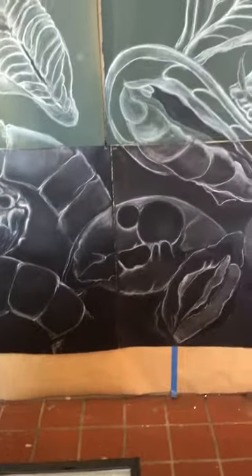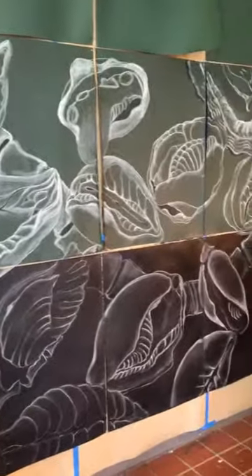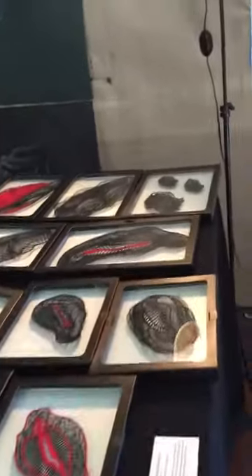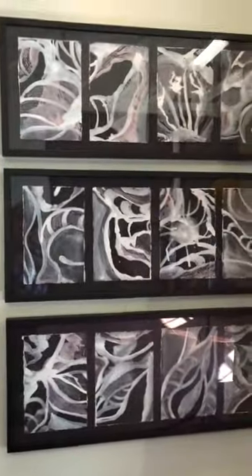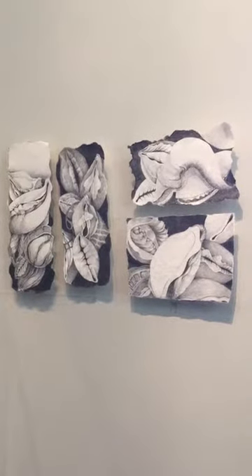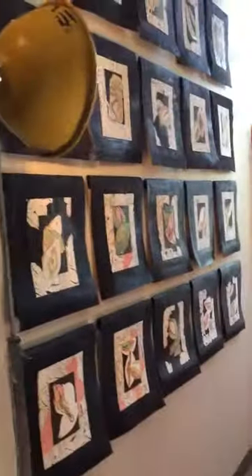On the wall is the originating project Eros and Thanatos, which will be an installation that surrounds you on four sides with a soundscape and a performance in the middle. Eros and Thanatos, after image. The Eros Drawings — Eros Elemental.